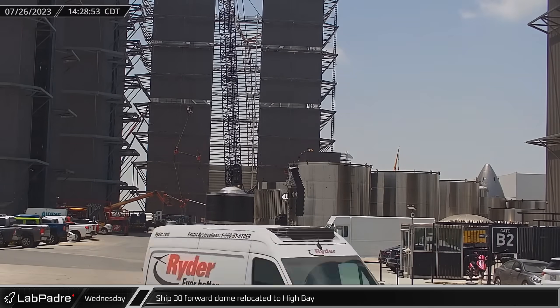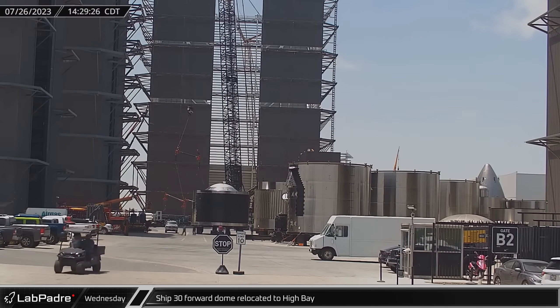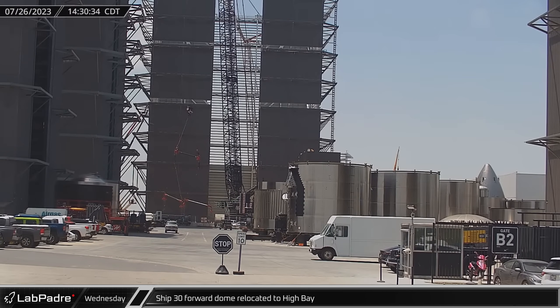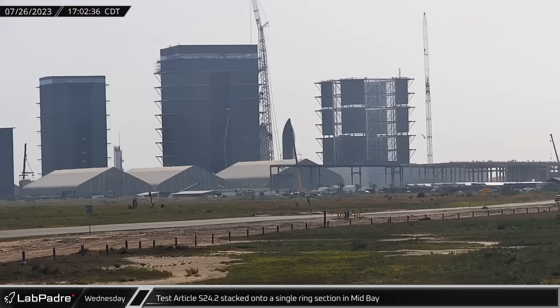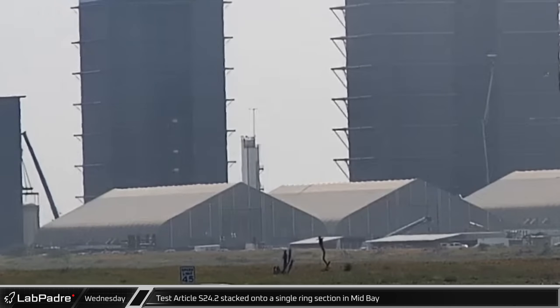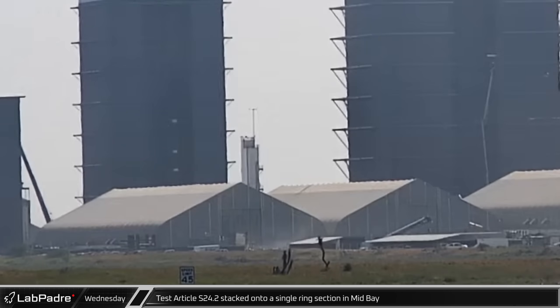Continuing the swift pace of Starship production, the forward dome section of Ship 30 was relocated into the high bay for stacking. As the day progressed, the Ship 24.2 test tank was finally stacked on top of a single ring inside the mid-bay, completing its construction.